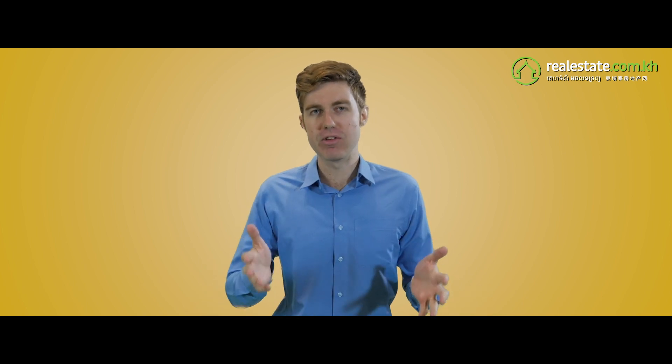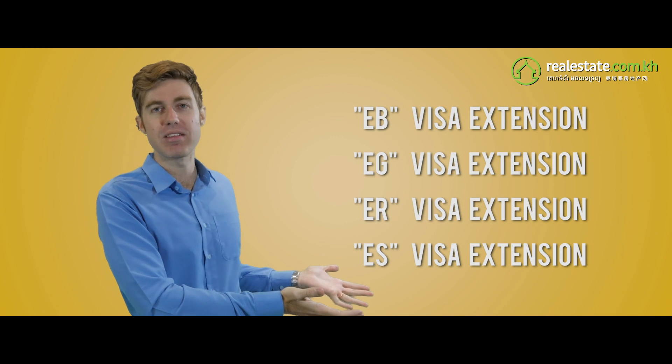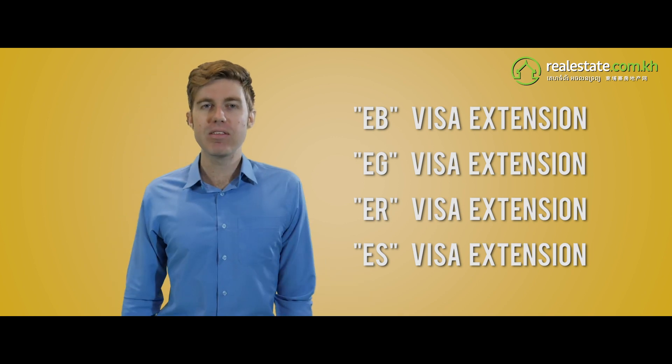Step 2: Extend your visa. Congratulations, you've got an E visa. After one month, it's time to extend your visa. Any travel agency in the country can help you do this in just a couple of days.